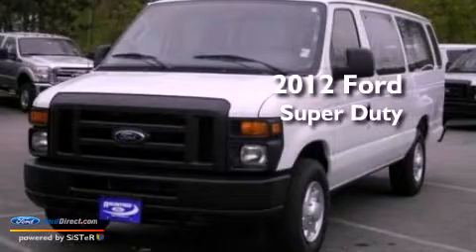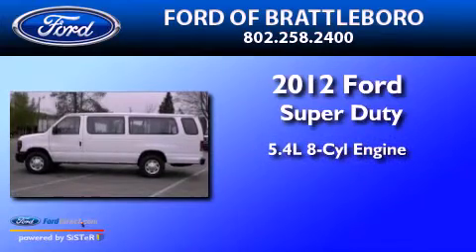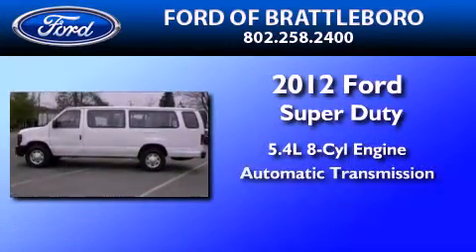This is a brand new 2012 Ford Super Duty. It features a 5.4 liter 8-cylinder engine and an automatic transmission.